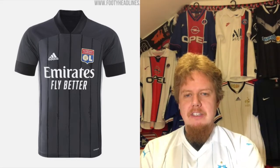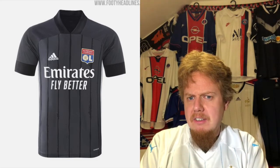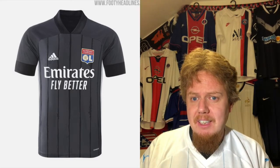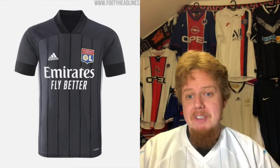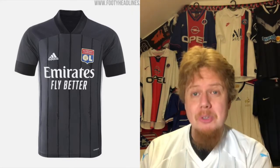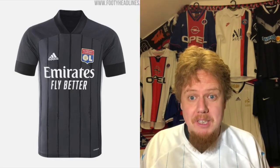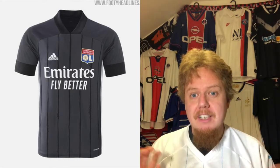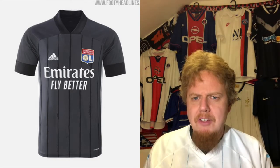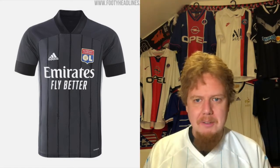The away jersey we saw a lot in the Champions League last season, and honestly, it's something different, but I do not understand this one. Why do we need dark gray with black? I really, really do not like it. The gray could at least have the pinstripes in the club's colors. I also don't like this Adidas template — I do not like it. Gray is not my favorite color to begin with. There are very few gray jerseys that work; they usually have a splash of color. This does not. This would be better if it were just black with a little bit of white, and then you'd need more than just the crest for color. For that reason — four stars.